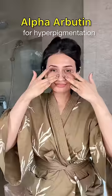And if you have stubborn dark spots or hyperpigmentation that just doesn't go away, then consider including an alpha-arbutin in your skincare routine.